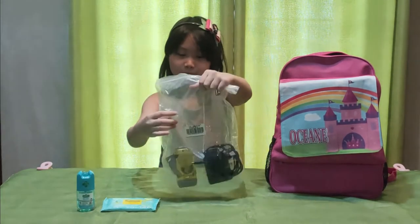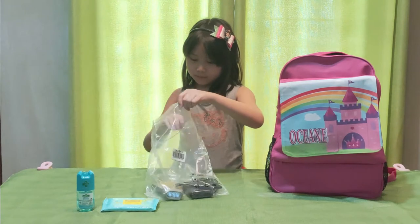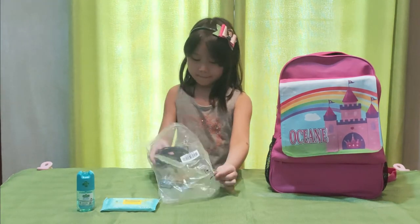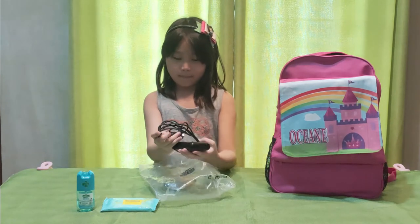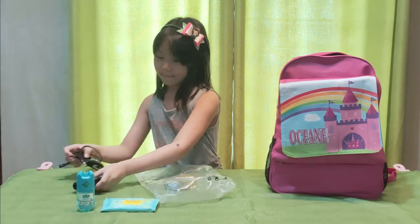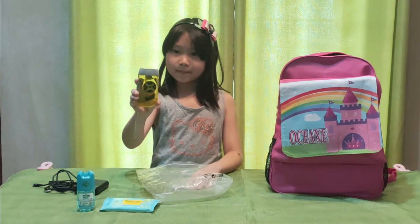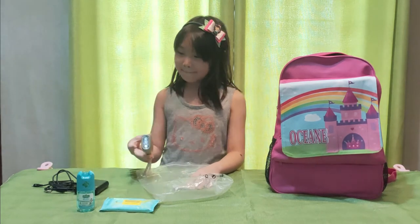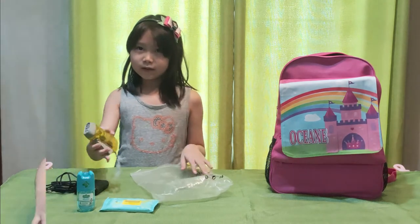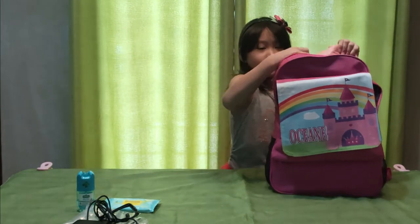Here are the electronic items. I place them in a plastic bag to avoid getting wet. I have here a power bank with three-in-one cables and a friction flashlight — this no longer needs a battery to work.